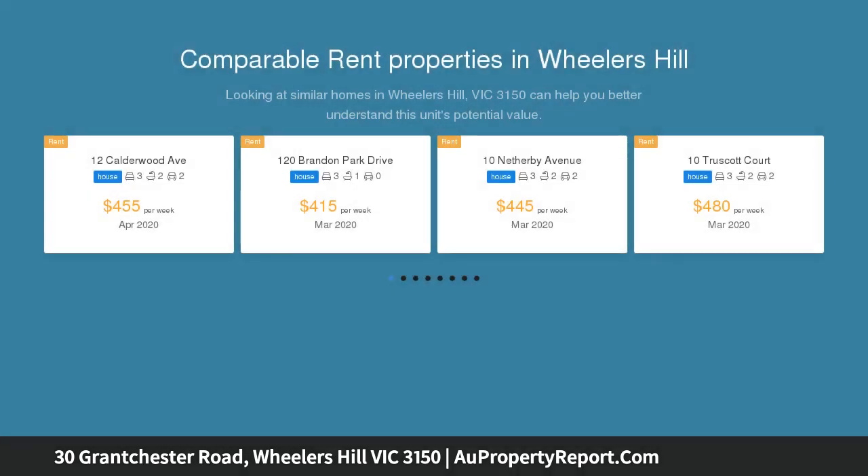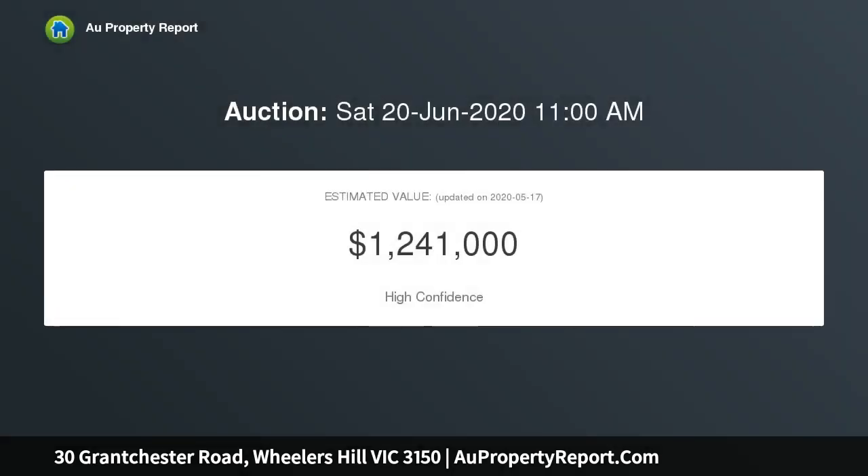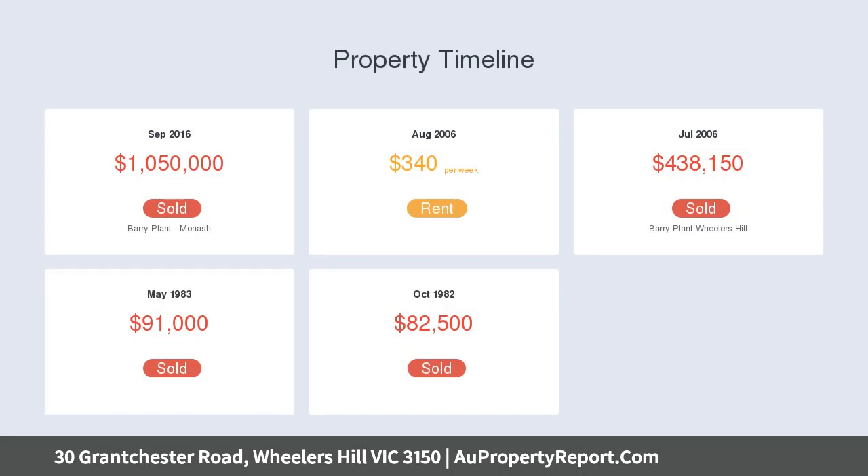With a phenomenal single level layout that allows for spacious formal and casual living zones, this immaculate 4 bedroom, 2 bathroom family residence has the added highlights of breathtaking south and east views and brilliant alfresco entertaining.